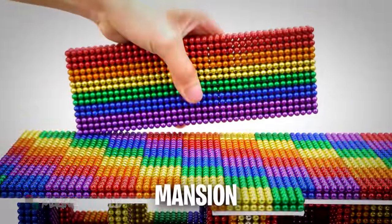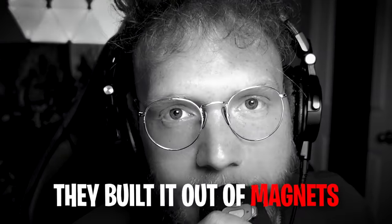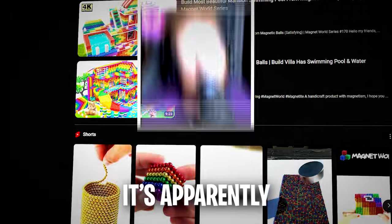This person built an entire mansion for a hamster, and the best part is they built it out of nuggets. It's nicer than my house. It's apparently the most satisfying video on all of YouTube. Let's check it out.